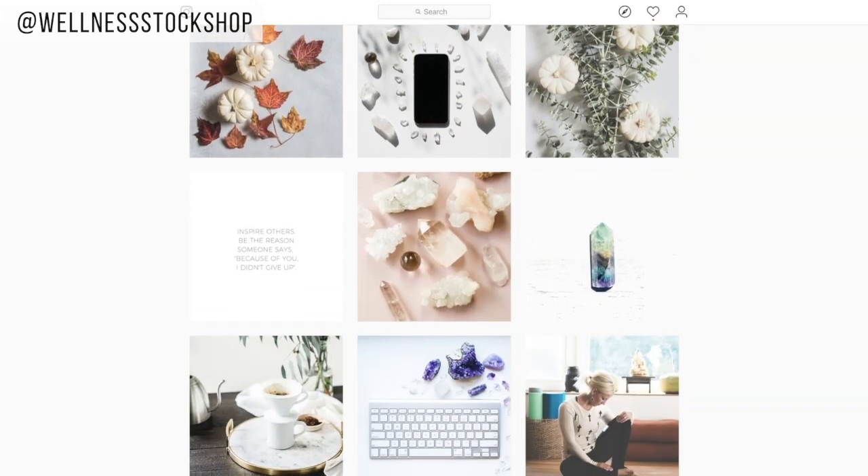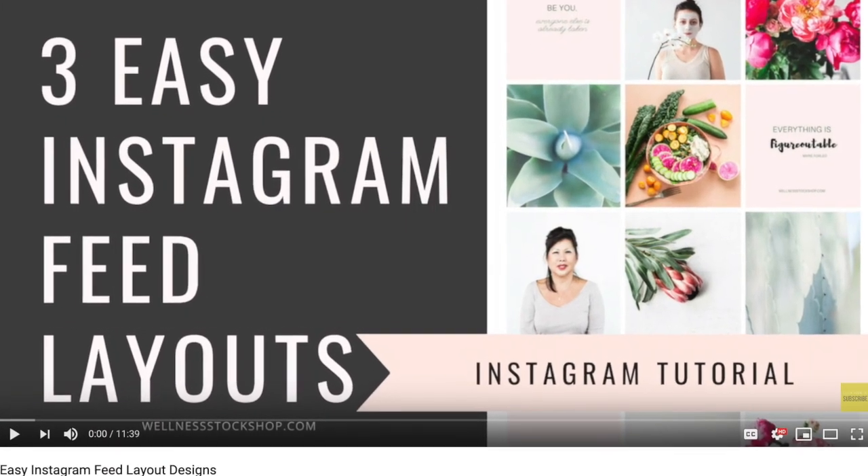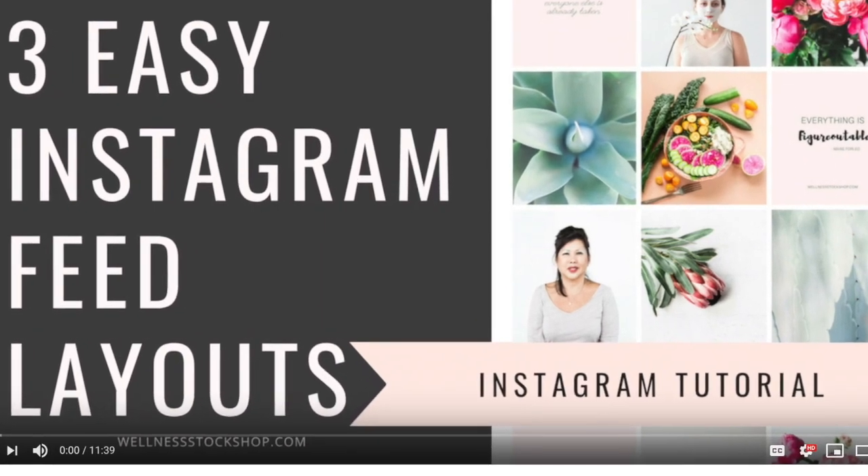If you need more help with designing your feed layout, be sure to check out my video, 'Three Easy Instagram Feed Layouts.' The link to watch it is in the description below.